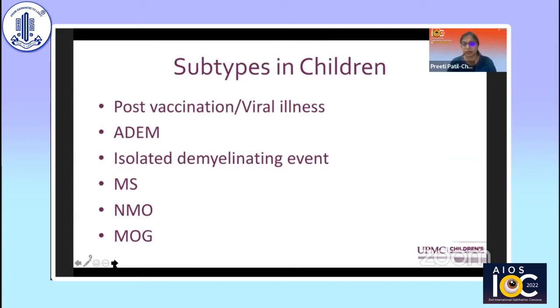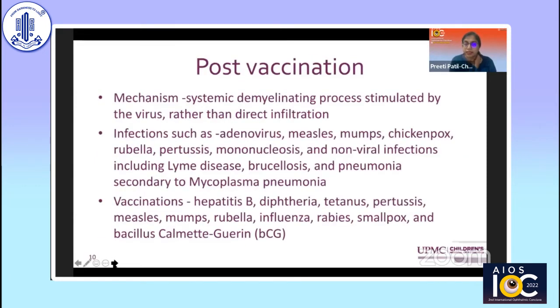Looking at subtypes of optic neuritis in children: it may be seen post-vaccination, with the mechanism thought to be a demyelination process stimulated by the virus rather than direct infiltration. It's been reported after infections such as adenovirus, mumps, measles, rubella, and pertussis, and also after vaccines like hepatitis B, diphtheria, tetanus, pertussis, and now after the COVID vaccine as well in adults.